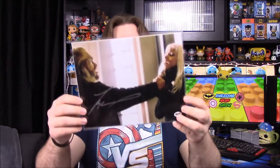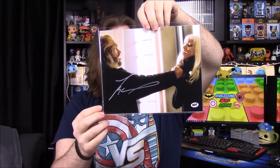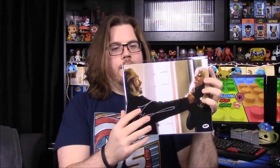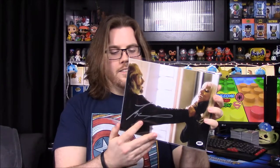Next up we have what looks like an X-Men picture with Sabretooth and Storm from the first X-Men movie. The certificate on the back says this photo has been hand-signed by Tyler Mane, who played Sabretooth in X-Men, done at a private signing. That's really cool — getting a picture of an actual character from the X-Men movies. It's not one of the main characters like Hugh Jackman or Halle Berry, but I still know who this person is, so that's awesome.